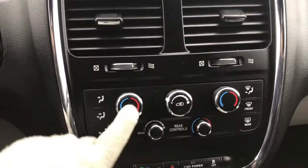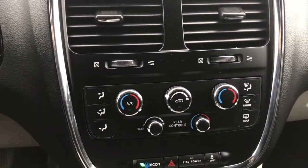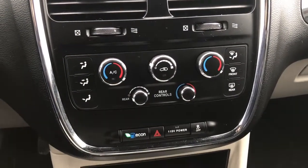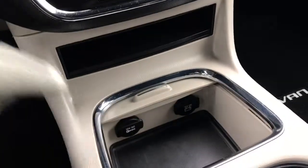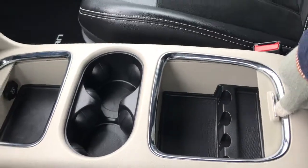A little bit further down here we have your dual climate control, your front and rear defrost, as well as your rear climate control features. Your Eco mode, a nice 115-volt power outlet which you can turn on or off, as well as traction control. Two 12-volt plug-ins, two cup holders, and tons and tons of storage.